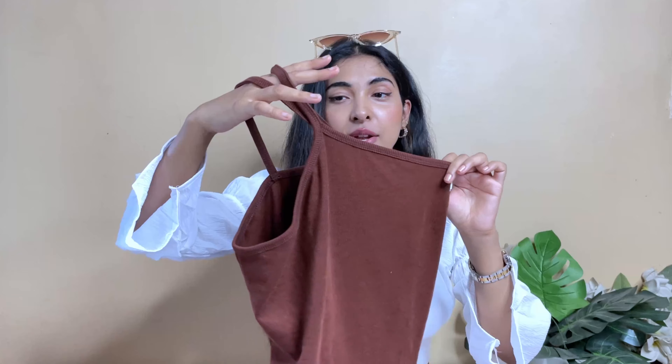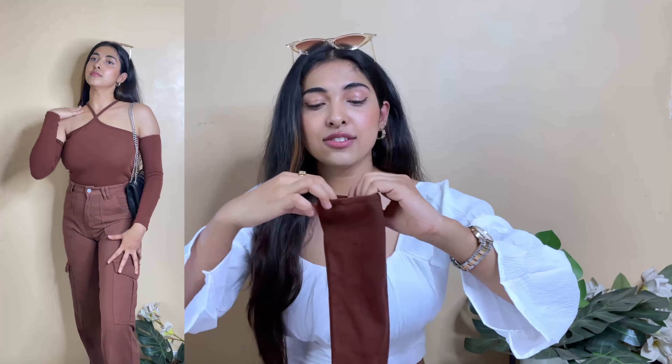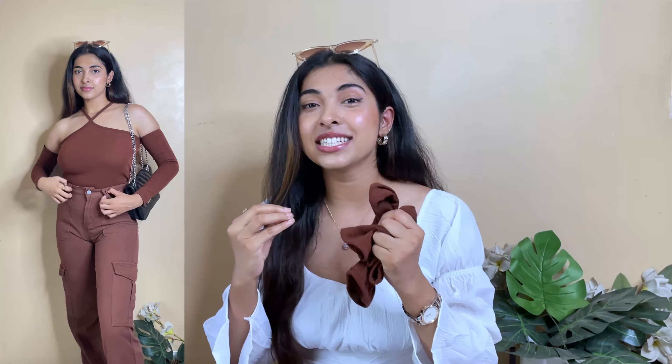These tops are in Urbanic at very expensive rates. You can put it easily — in the sleeves there is slightly elastic, so it goes on easily. It has a fitted sleeve, and this one is Rs. 255.